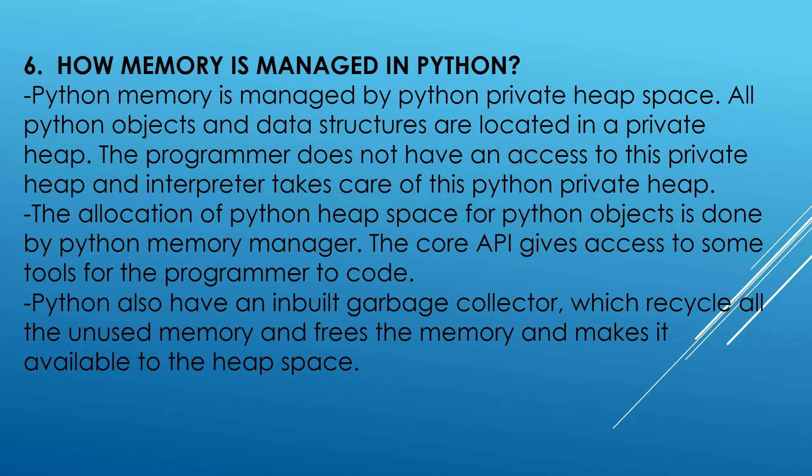How is memory managed in Python? Python memory is managed by Python's private heap space. All Python objects and data structures are located in a private heap. The programmer does not have access to this private heap — an interpreter takes care of it. The allocation of heap space for Python objects is done by the Python Memory Manager. Python also has an inbuilt garbage collector which recycles all unused memory and makes it available to the heap space.